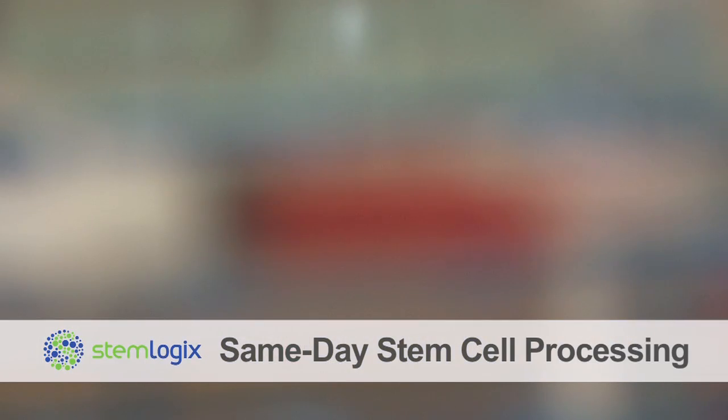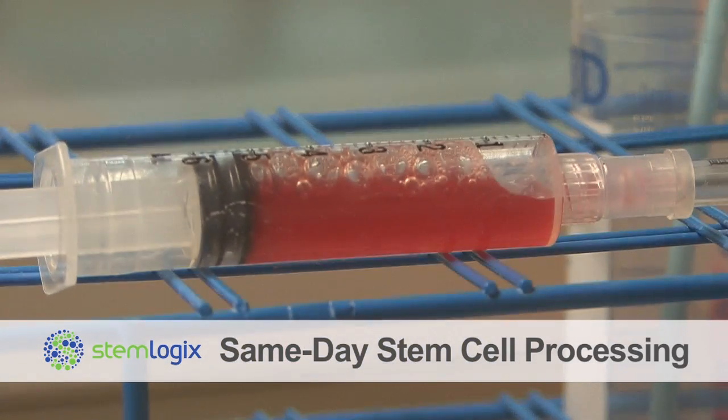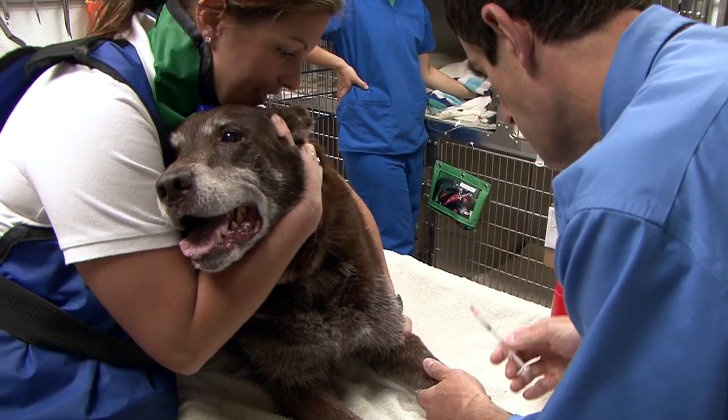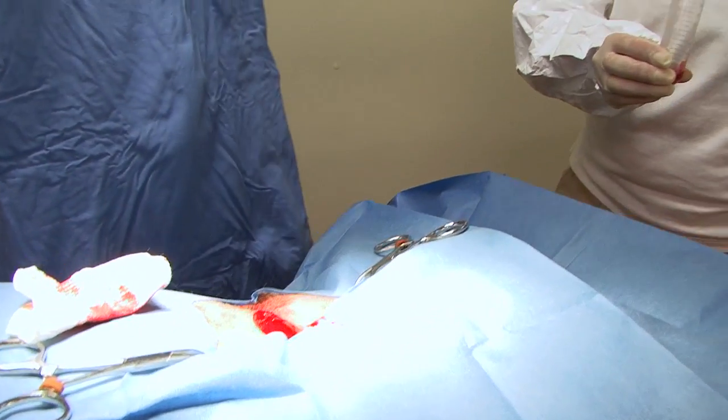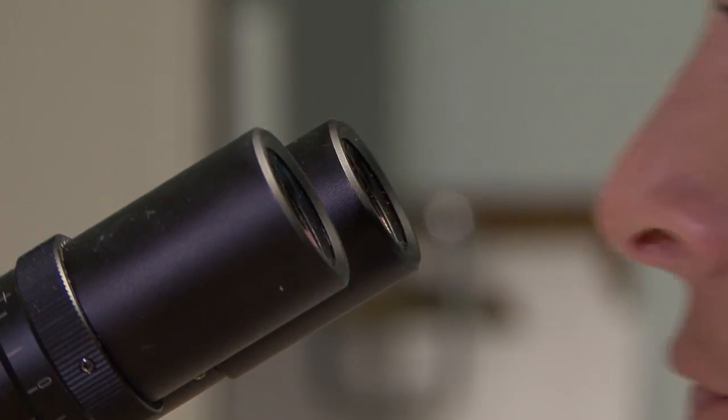Many clients really prefer to have everything done on the same day, and the StemLogix technology allows us to do so. Because we only have a matter of hours from harvesting to reinjection of the cells, they don't have much chance to die.